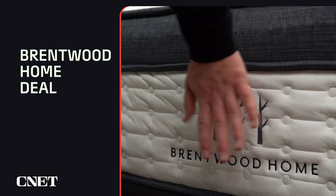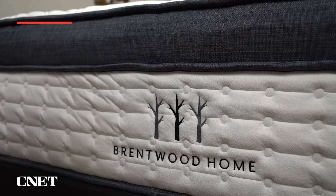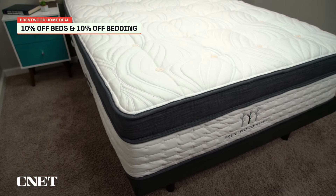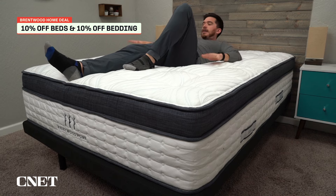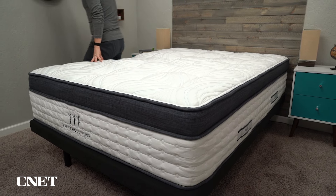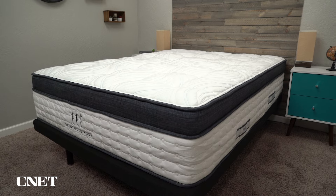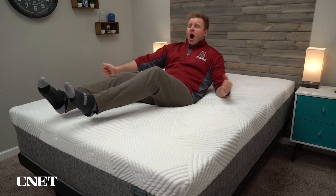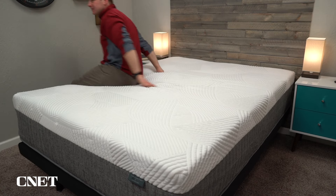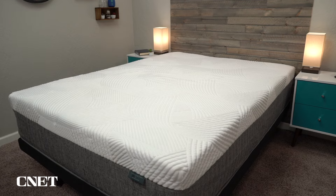The next deal I want to highlight is the one from Brentwood Home. They are offering 10% off all of their mattresses and 10% off bedding. Most of the year Brentwood Home mattresses don't offer sales, so anytime they offer any kind of sale I think it's worth mentioning. Right now for Labor Day, you can pick up the ultra-luxurious and eco-friendly Brentwood Oceano for just shy of $1,700, which is a pretty low price for that mattress. It also lowers the price of the already affordable Cypress mattress — you can get that for around $700 this Labor Day.